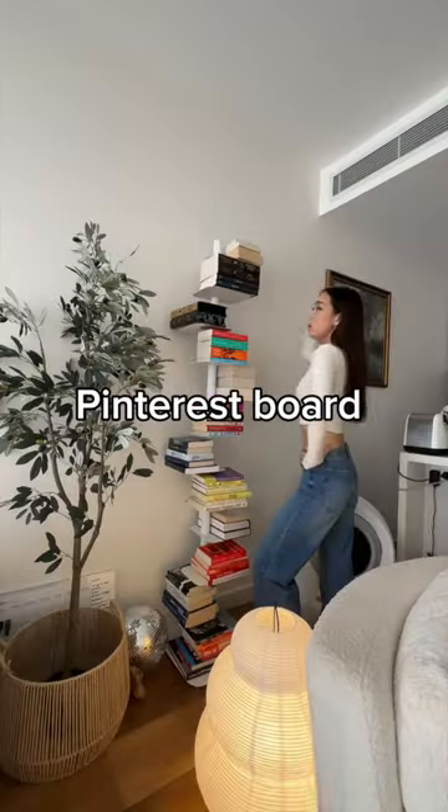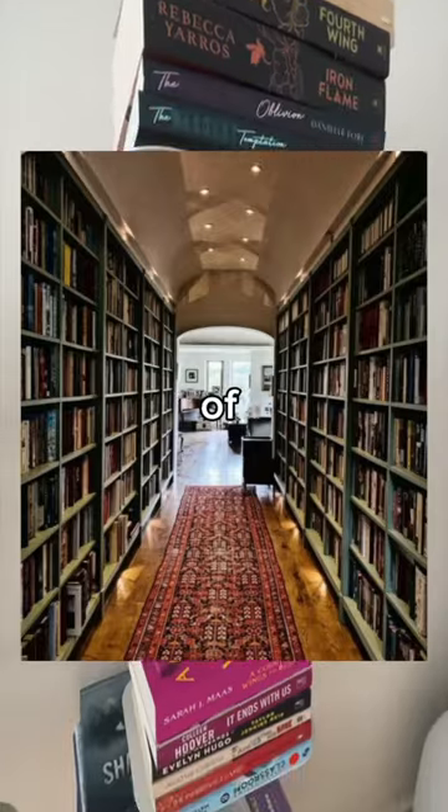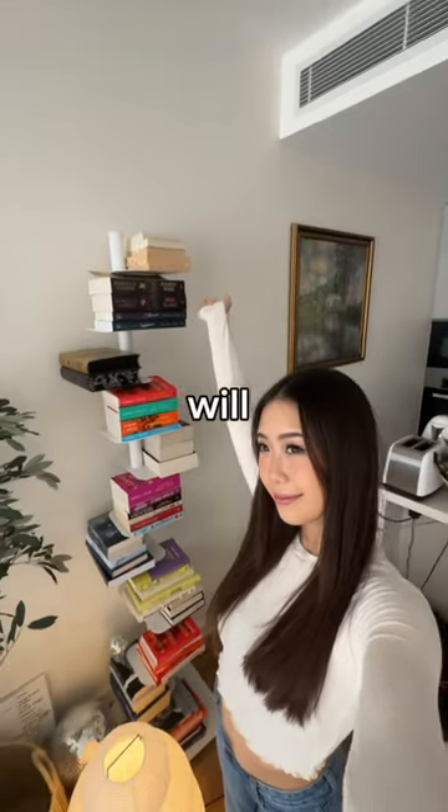I literally have a Pinterest board titled Home Library with all of my inspo pictures, but this shelf will do for now.